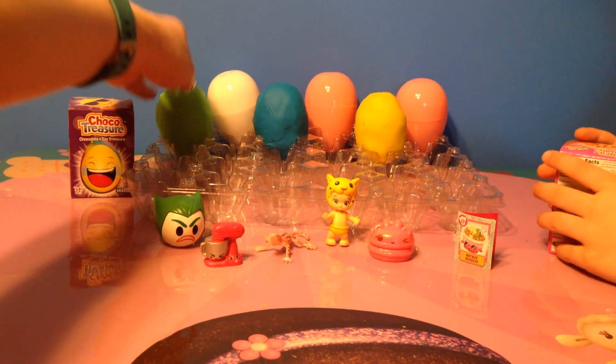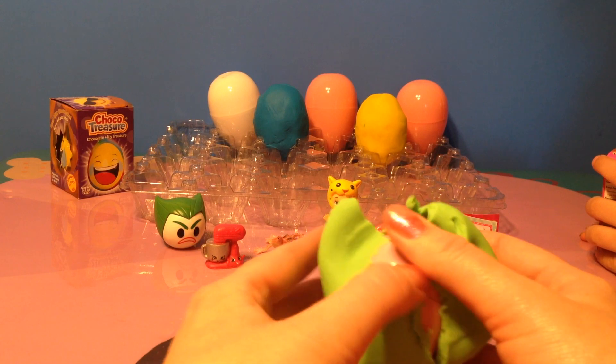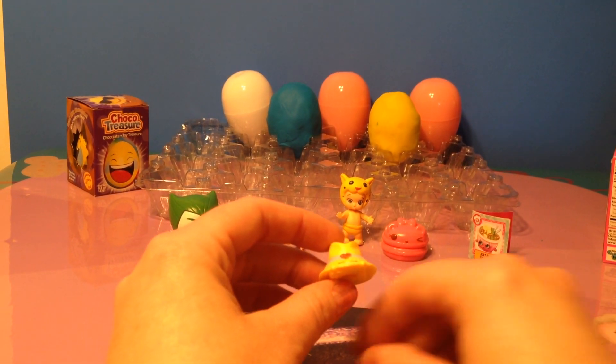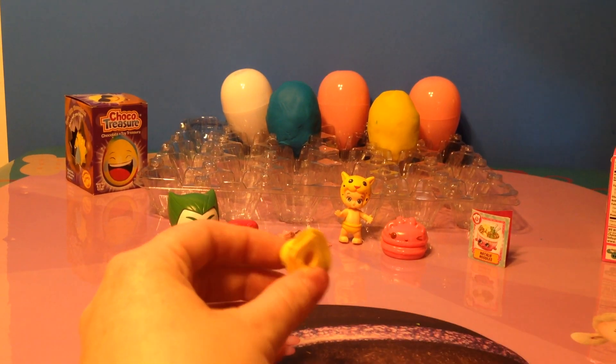Now we have three more Play-Doh eggs. Another green one. And we have Brimmy. This one, I believe, is an ultra rare. Yes, it's an ultra rare.